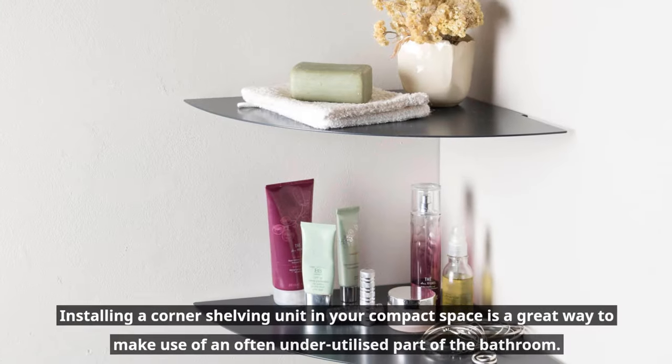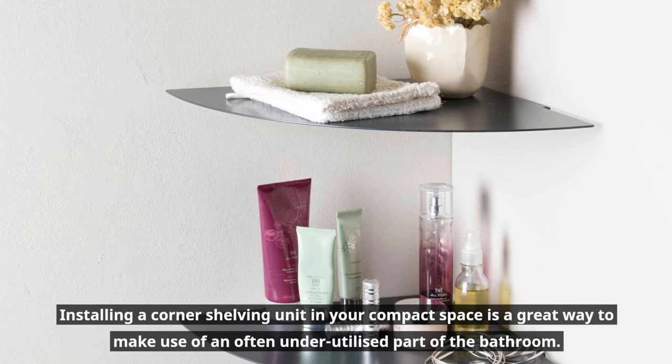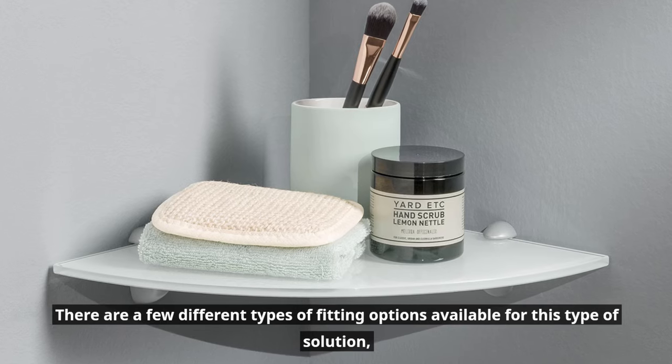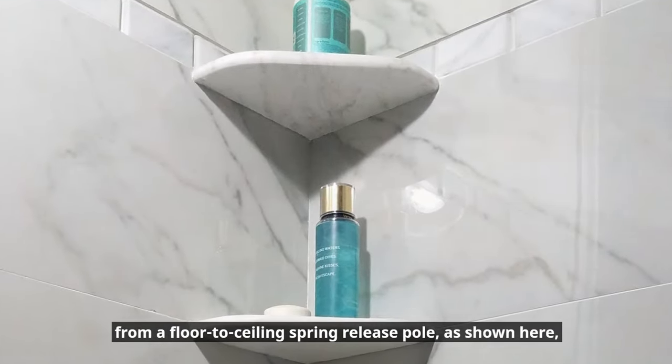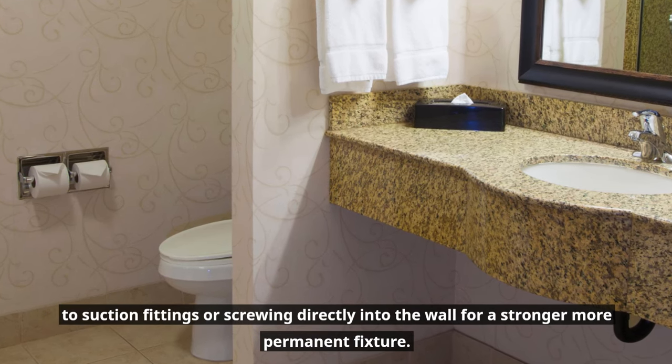Add corner shelves in bath or shower. Installing a corner shelving unit in your compact space is a great way to make use of an often underutilized part of the bathroom. There are a few different types of fitting options available, from a floor-to-ceiling spring release pole as shown here, to suction fittings or screwing directly into the wall for a stronger, more permanent fixture.